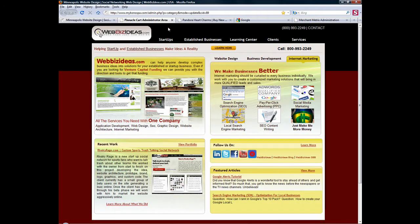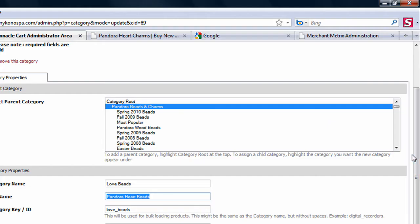So just getting started, we're going to look at an e-commerce website that we are currently helping. It uses PinnacleCart. It's a great shopping cart, but at the same time, some things need to be modified.